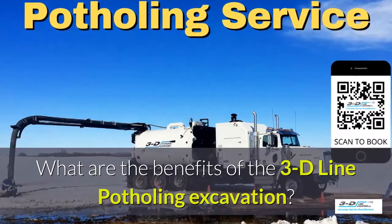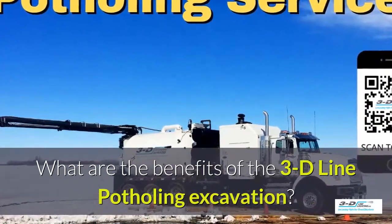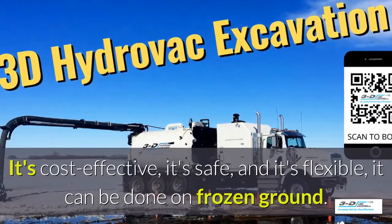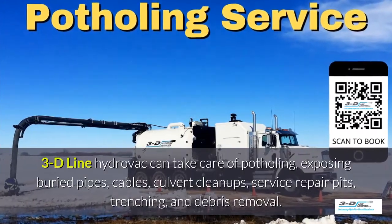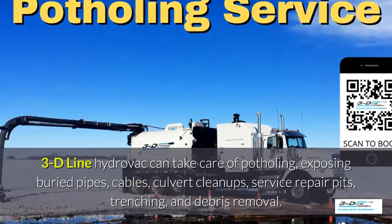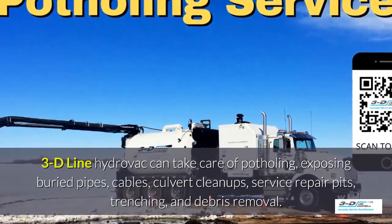What are the benefits of the 3D Line potholing excavation system? It's cost effective, it's safe, and it's flexible. It can be done in frozen ground, up to 40 below zero. 3D Line can take care of potholing, exposed buried pipes, cables, culvert cleanups, service repair pits, trenching, and debris removal.